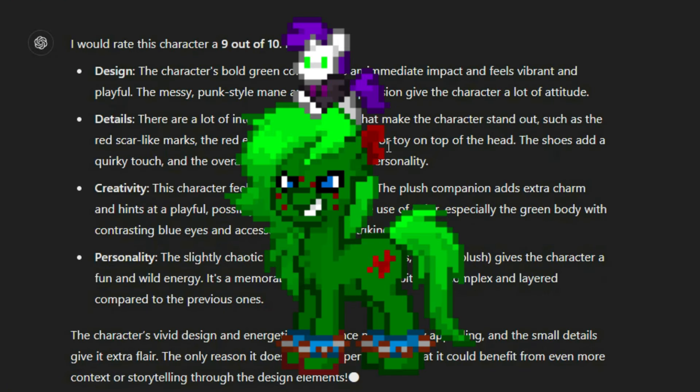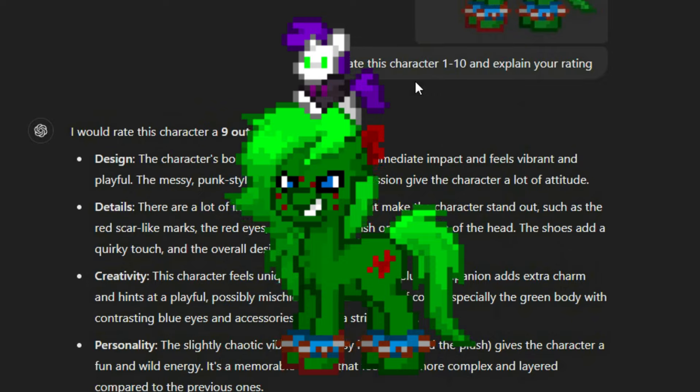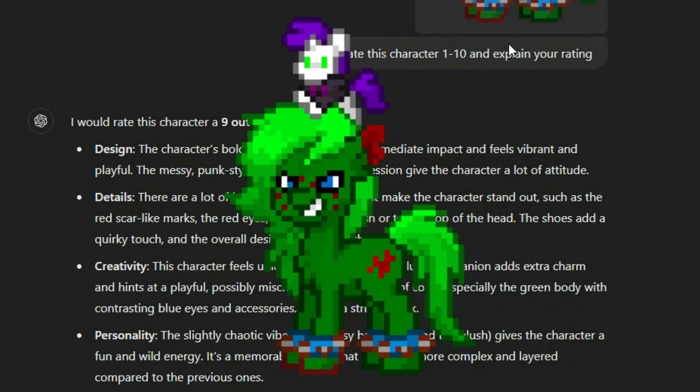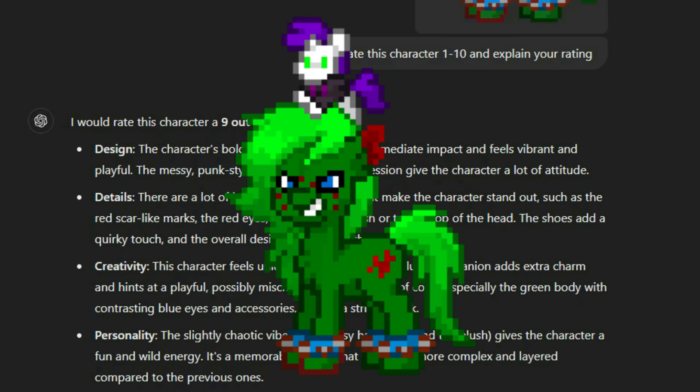Design: the character's bold green color makes an immediate impact and feels vibrant and playful. The messy punk style mane and sharp expression gives the character a lot of attitude — very accurate, actually. There are a lot of interesting details here that make the character stand out, such as the red scar-like marks, the red eyes... Their eyes are not red. Where are you getting red eyes? I guess because they have red spots on their face, they just assumed red eyes. The small plush toy on top of its head, adding to that playfulness.